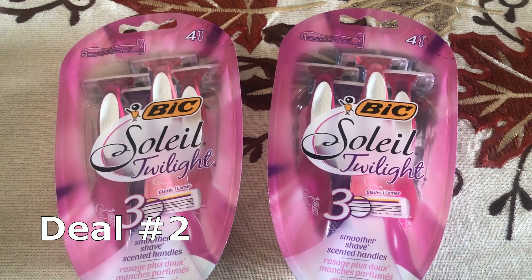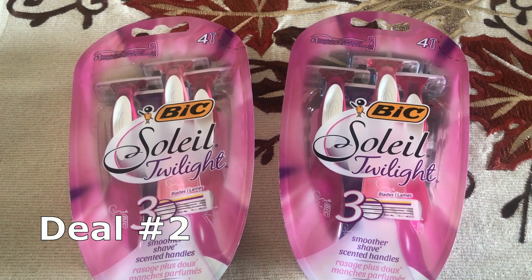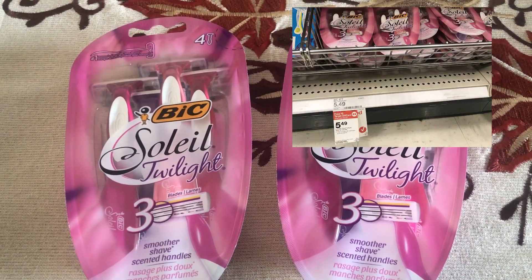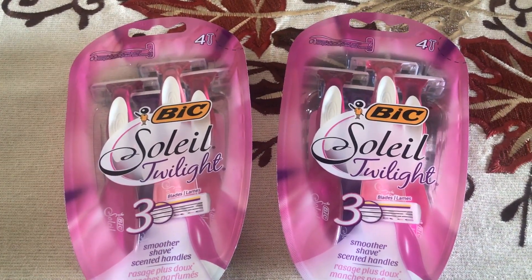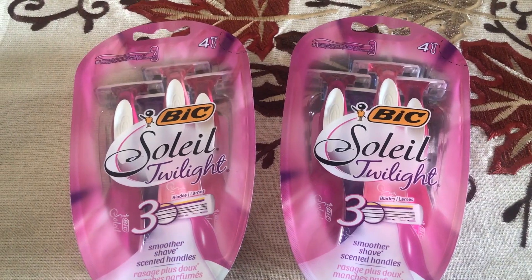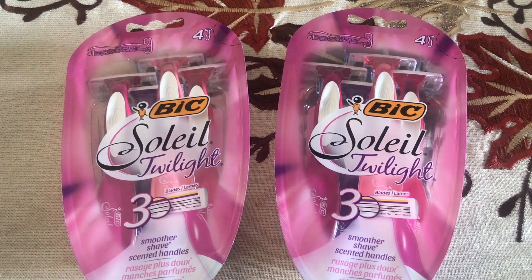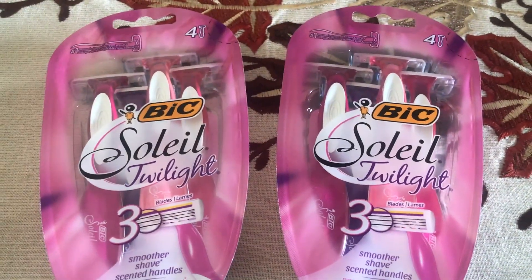Deal number two is a freebie deal on BIC Soleil Twilight Razors. These are priced at $5.49 each and also on promo: buy two, get a $5 Target gift card. This deal did trigger the $5 gift card, but always check to make sure you get the gift cards you're entitled to. Grab two at $5.49 for a total of $10.98. Use two of the $3 off one BIC coupons from our 10/7 SmartSource. That drops it to $5 out of pocket and you get back a $5 Target gift card, making both packs of razors completely free.